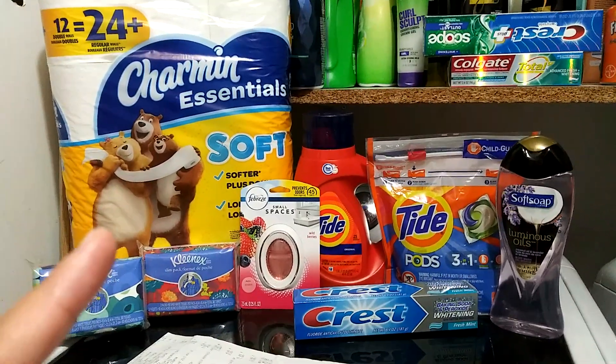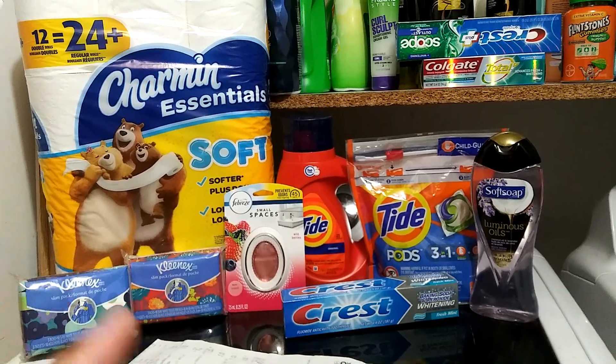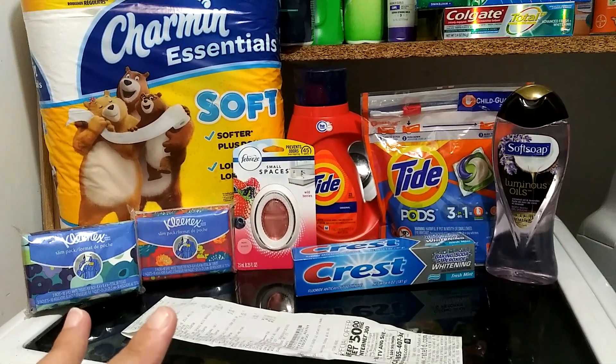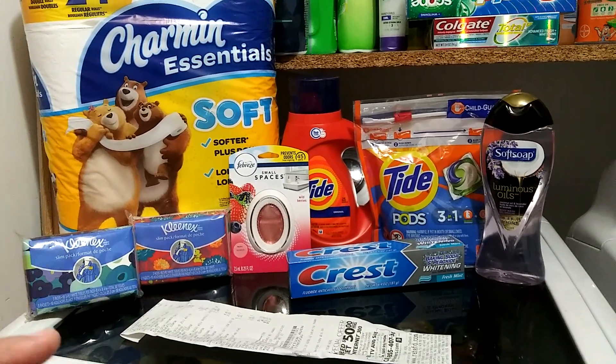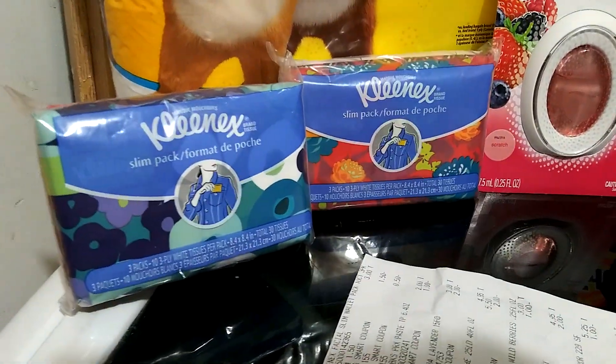I'm going to start off with the Charmin right here. These are priced at $5.25 at my store and there's a $1 digital. I picked up 2 of these Kleenex because there's a $2 off of 2 Kleenex, Cottonelle, or Viva — and that's working on these 2 little Kleenex packs right here.